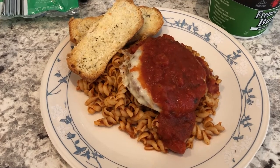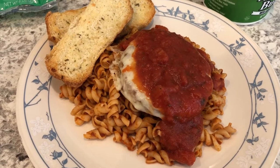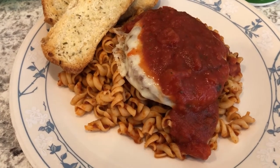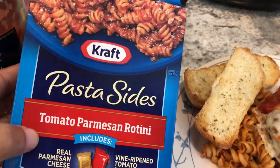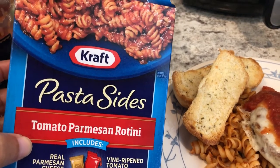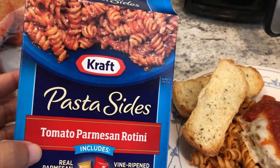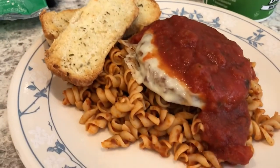Tonight we are having my own version of chicken parmesan using stuff I had on hand. For the pasta I am using Kraft Pasta Sides from my pantry — I needed to use it up. This package has enough for two servings, so I made it according to package directions and plated it on our plates.